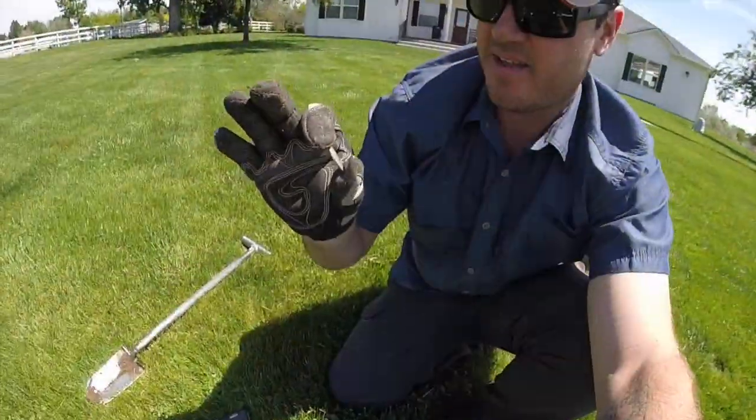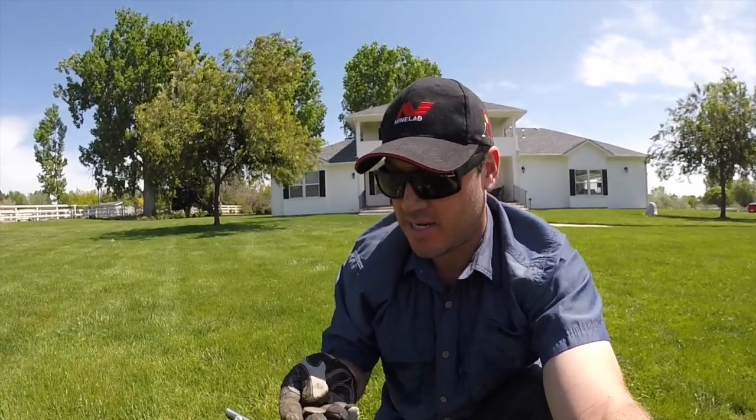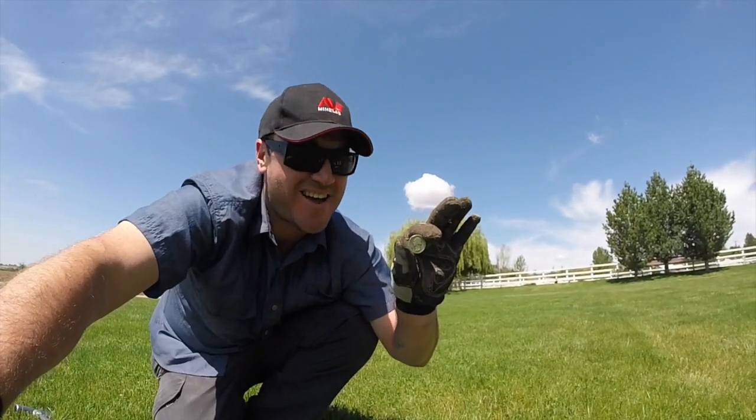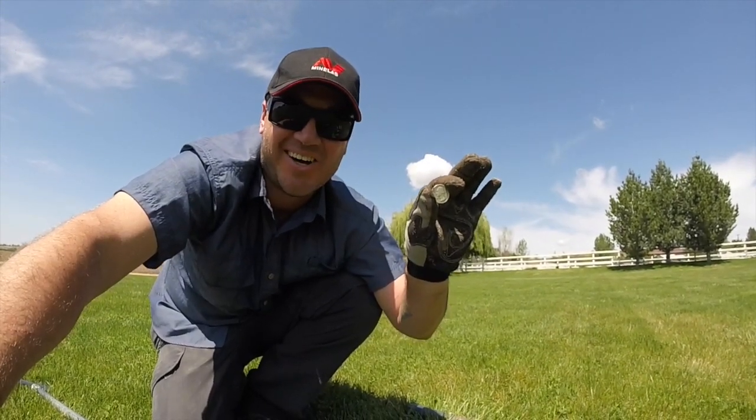First target of the day — well, second if you count that nail. Got a nice Washington quarter, 1942. It's not turn-of-the-century but it's old enough to be silver. I'll take it — awesome!